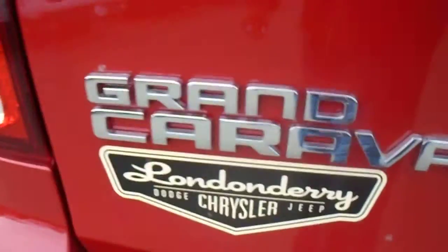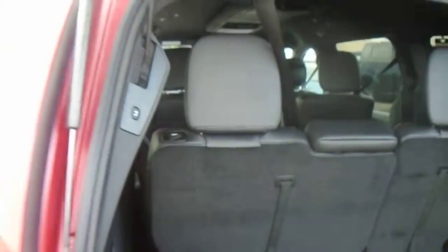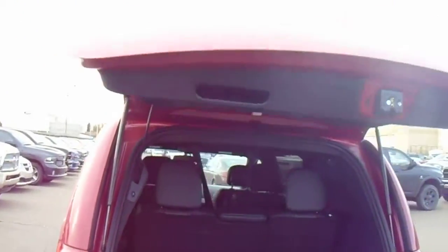This is the Dodge Grand Caravan R&T, as you can see by the badge, with a nice Dodge badge and caravan badging on the back. This one comes with your backup camera. In the back, you got your Stow 'n Go seats. Very easy to use — it's all numbered from one to four, so you just pull them one by one and the seats will fold down flat onto the ground. Tailgate's powered — press the button and it closes on you.